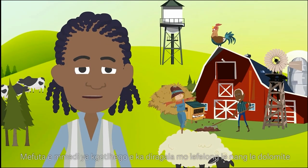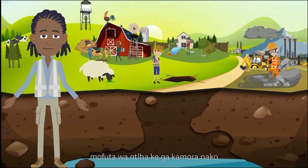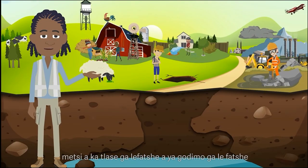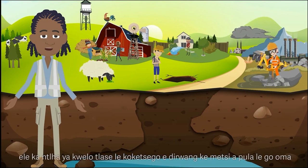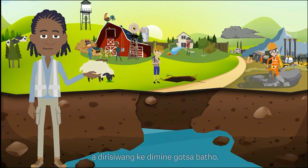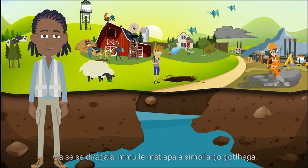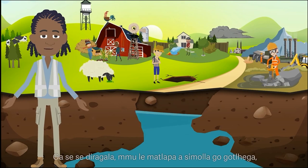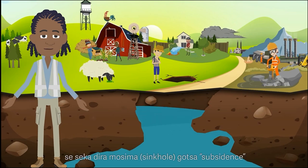Two main types of erosion can take place in dolomite areas. The first is when, over time, the groundwater table moves up and down, either because of natural fluctuations caused by dry and rainy seasons, or because of abstraction of the groundwater due to human activities such as mining and drinking water extraction. As this happens, the soil and rock gradually start to erode away, which can cause a sinkhole or subsidence to form.